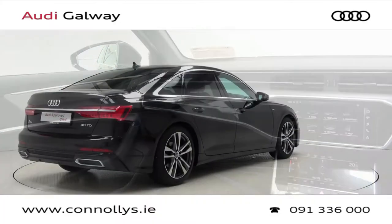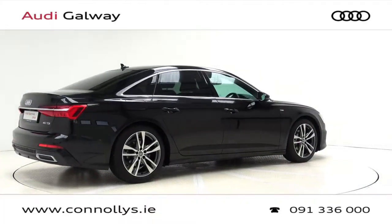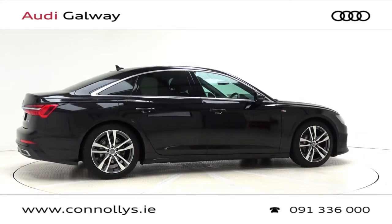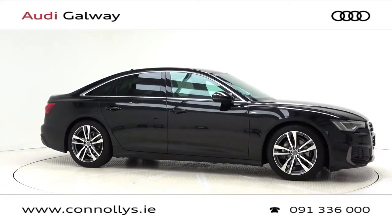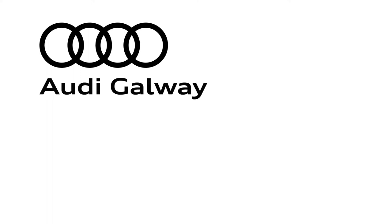For more information on this car or to arrange a test drive, contact our sales team on 091 336000, visit us at our showroom location Briar Hill, Galway, or check out our website at comelies.ie. Thank you.